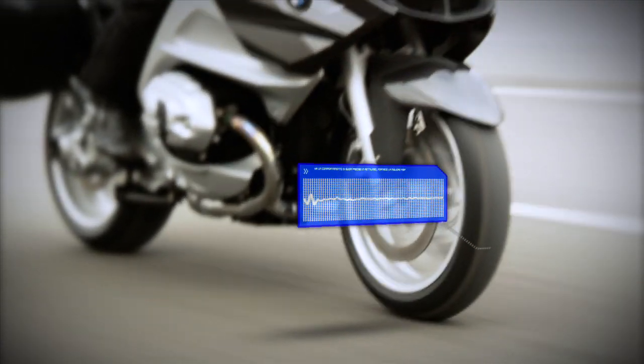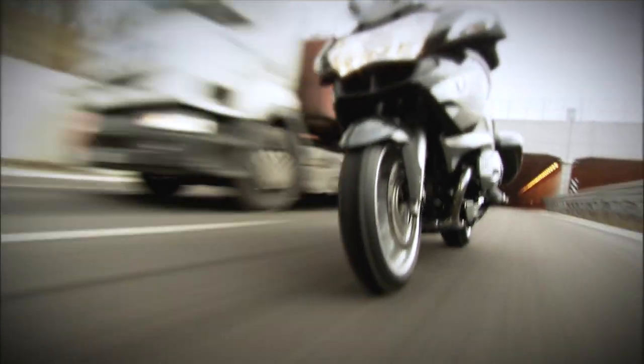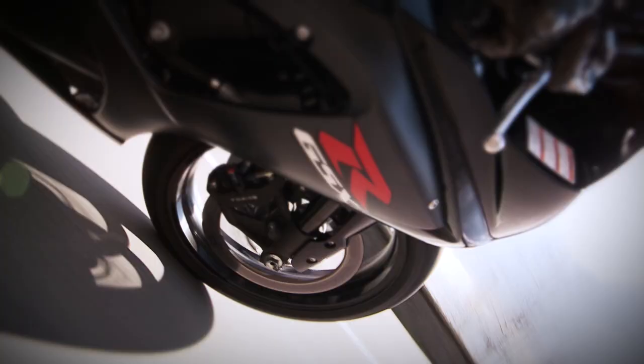High tension areas with a reduction in micro vibrations where precision, performance and low tread wear are required. Low tension areas with an increase in micro vibrations, where the temperature of the mix increases and the maximum grip is achieved.